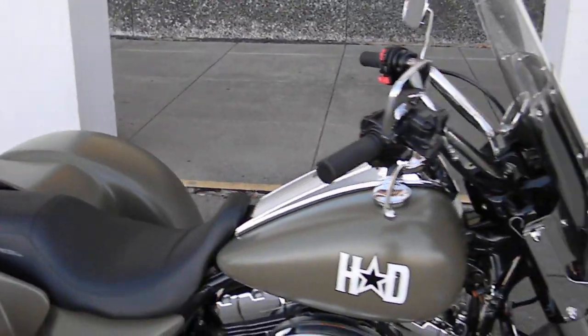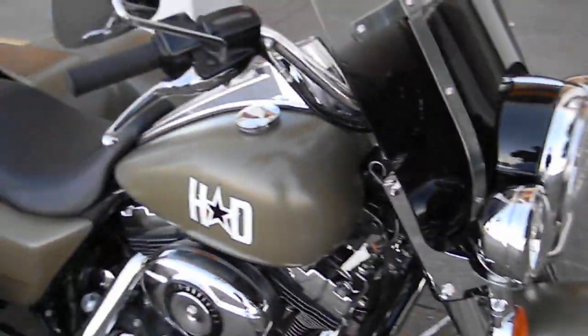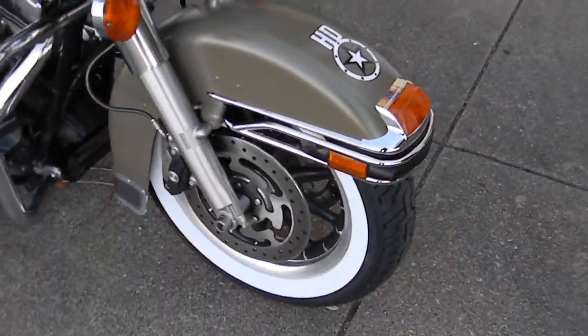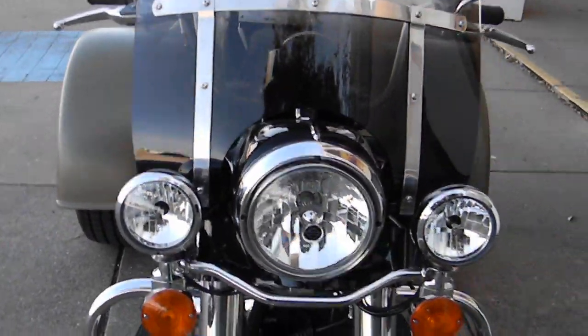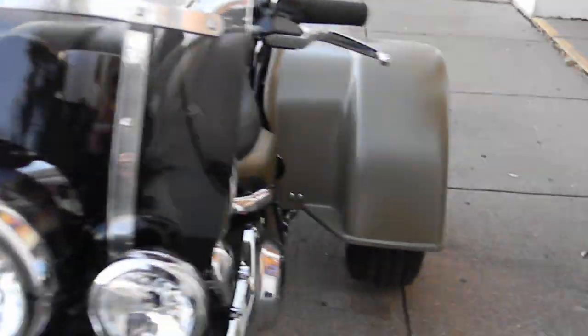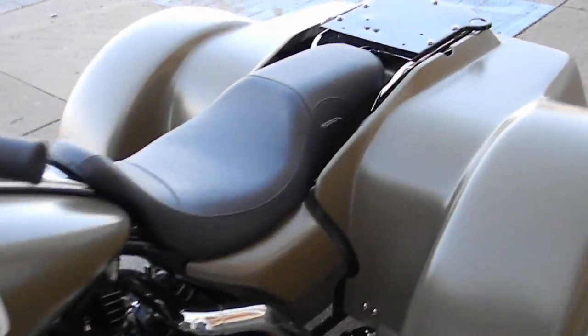It's got the military OD green paint, white wall tires up front, it's got the passing lights, and the old school smoked windshield.